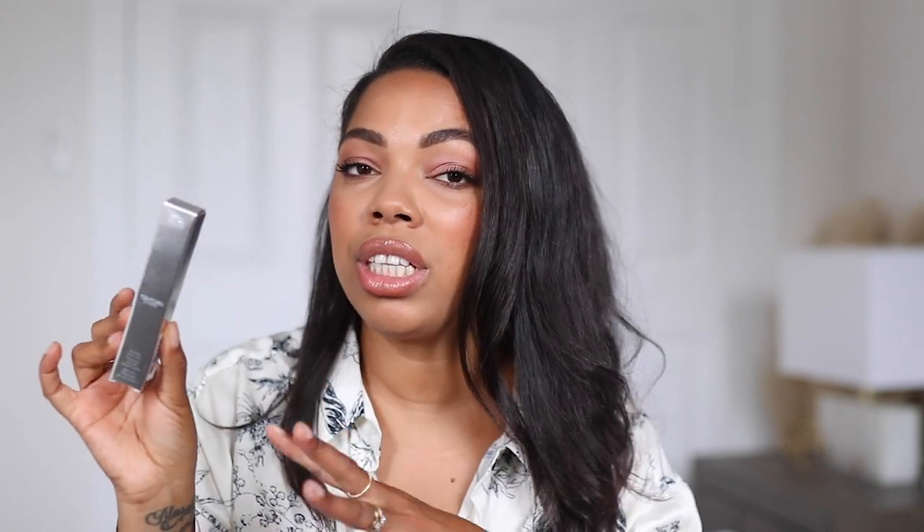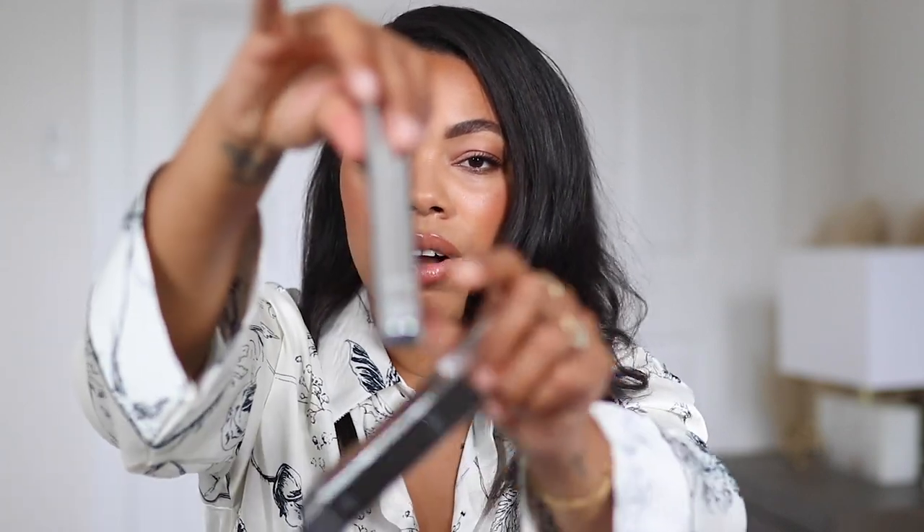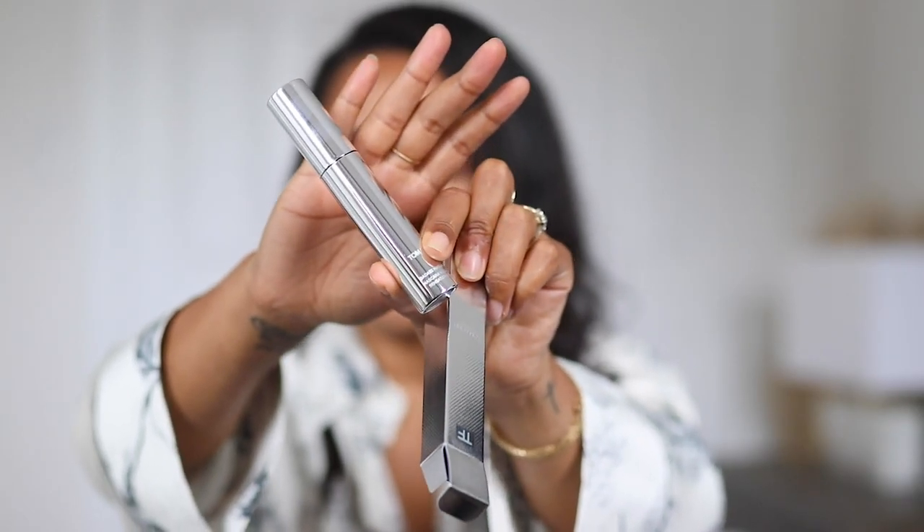The next one I got from Tom Ford is his Badass Mascara. I've heard so many amazing things about it and I am so excited to try it out because I'm very picky when it comes to mascaras. I love a mascara that's actually going to bring out my lashes — voluminous, lengthening, all that stuff — because I don't really use false lashes anymore. So I need a mascara that's going to actually do something. I'm excited to try it out and I'll show you guys the packaging.